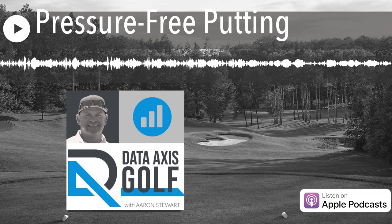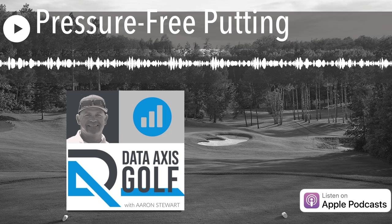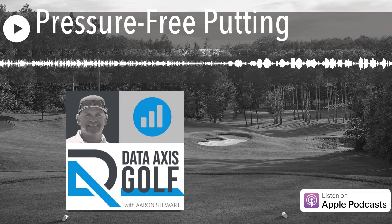Thanks for listening to Data Access Golf with Aaron Stewart. Check us out online at dataaccessgolf.com, and we'll see you on the next episode.